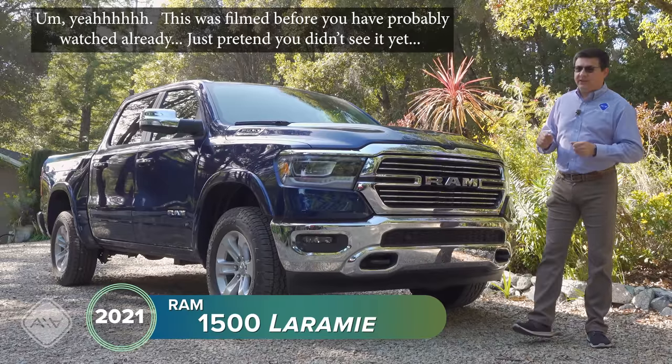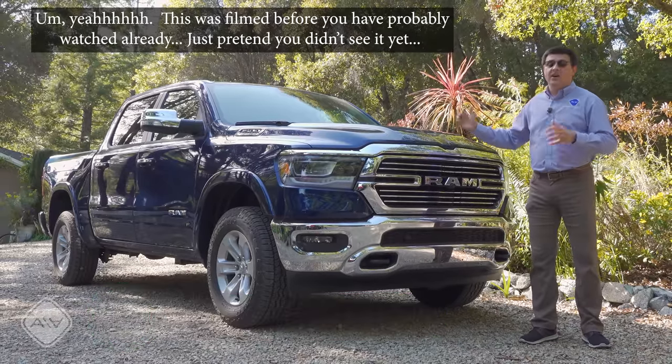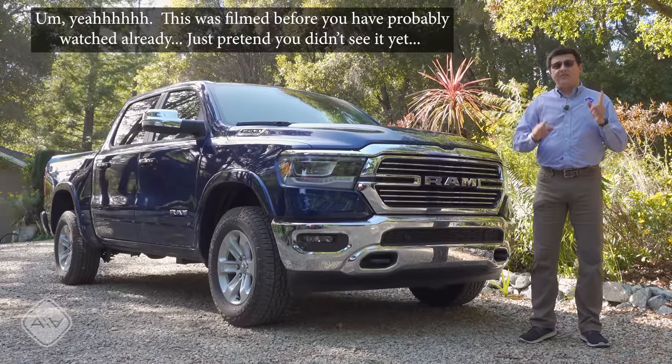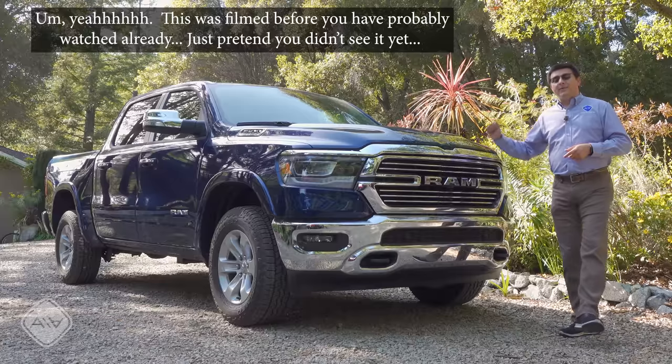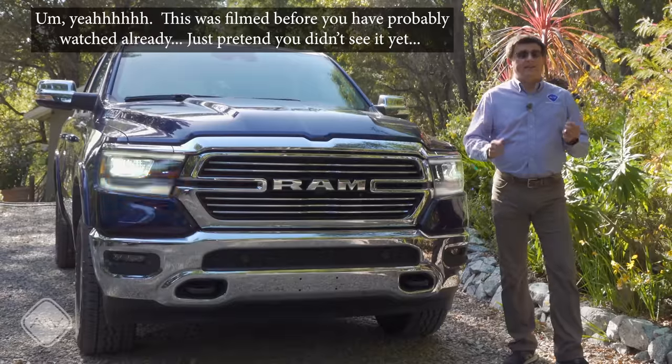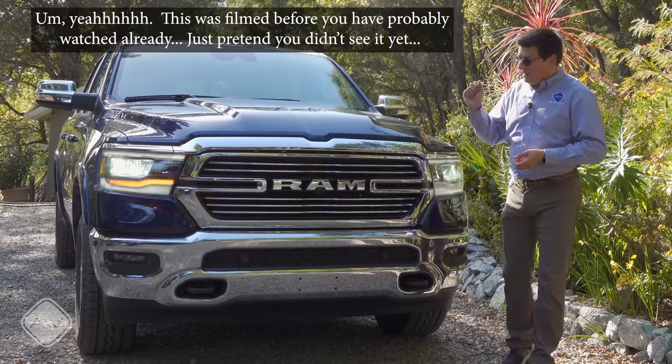I am dreadfully torn between getting something like the RAM 1500 or another SUV for towing duty. So in this video I'm not just going to be talking about the RAM 1500 — I'm also going to be talking about how it might fit into my reality.